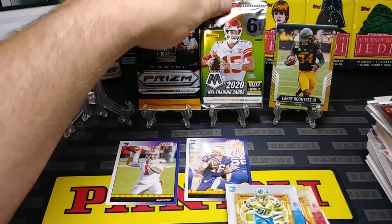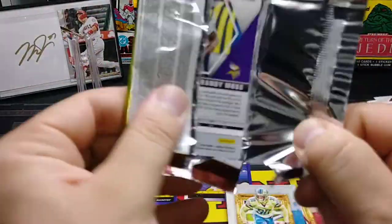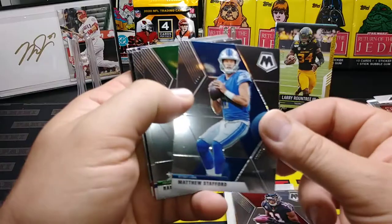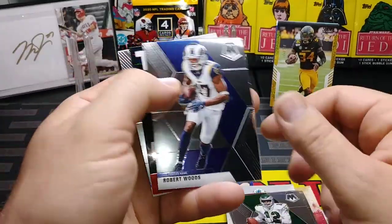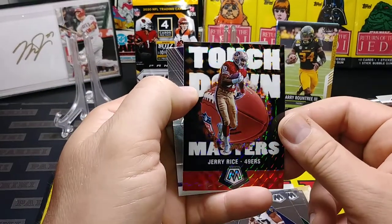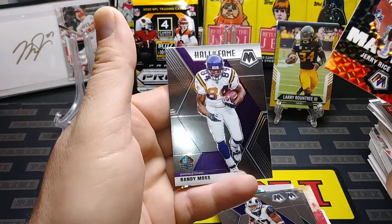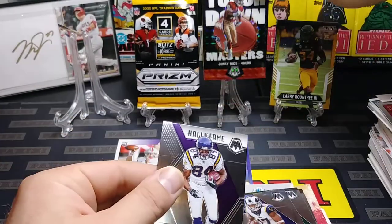Let's go with Mosaic — six cards in this pack because it's a fat pack. I believe the blasters have four in them. Julio Jones, Matt Stafford. Haven't pulled any of the big rookies in this stuff yet. Randall Cunningham, Robert Woods. There's a nice Prism Mosaic Touchdown Masters — Jerry Rice, beautiful cards. And our rookie slot is going to be a Randy Moss Hall of Fame insert — beautiful card, that will definitely get sleeved up.